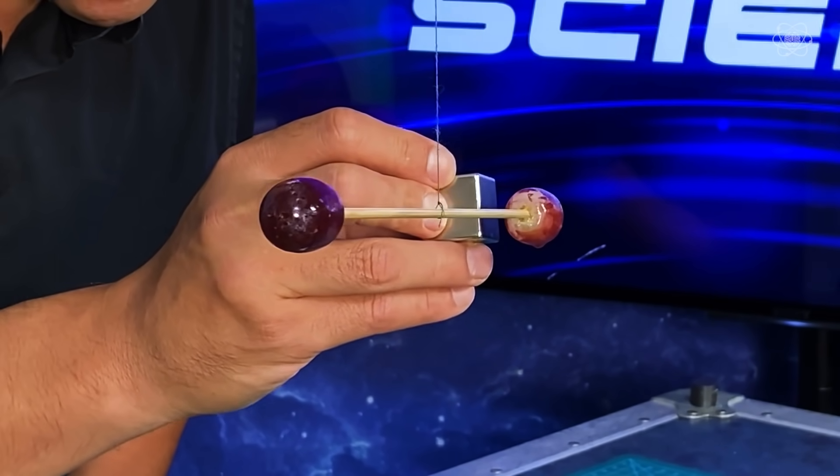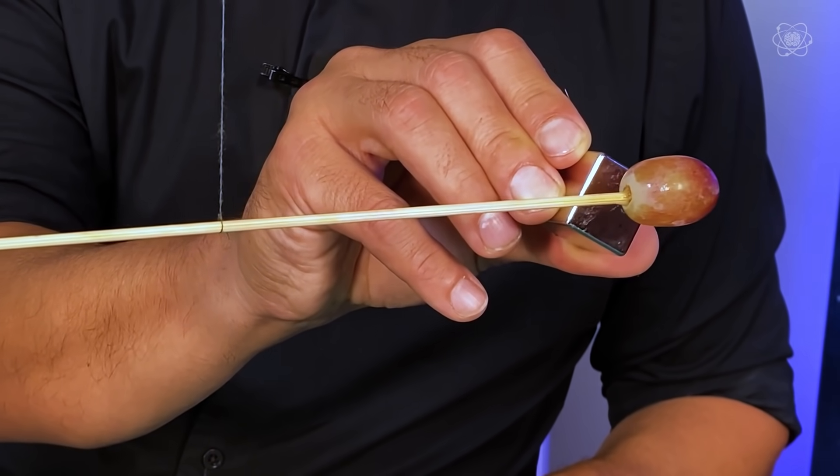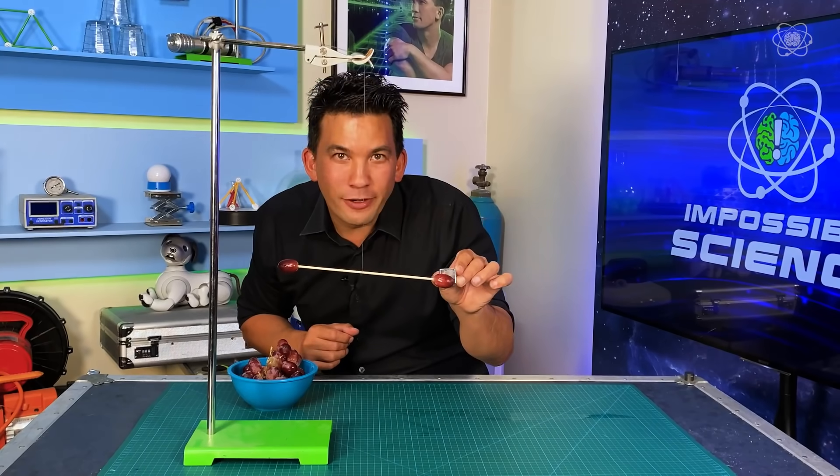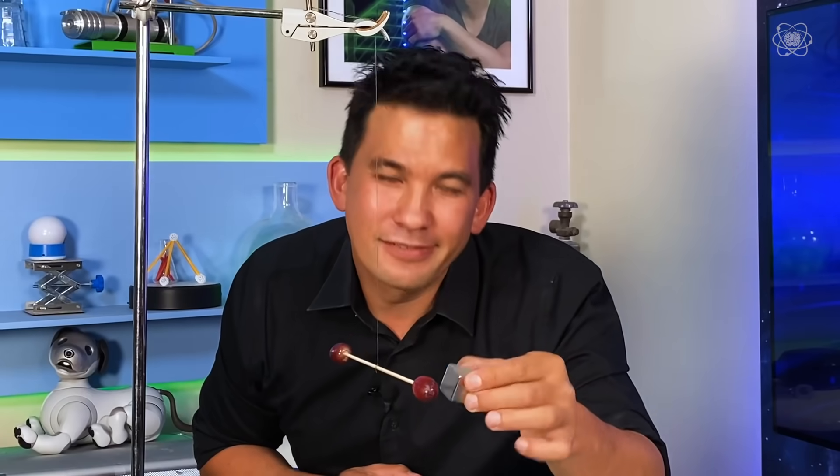There it goes. How weird is that? Your fruit is magnetic. Diamagnetic.